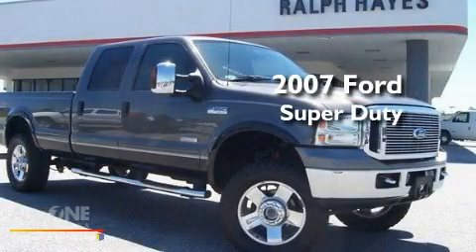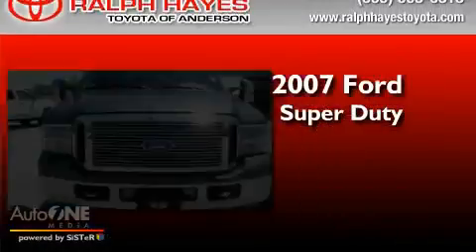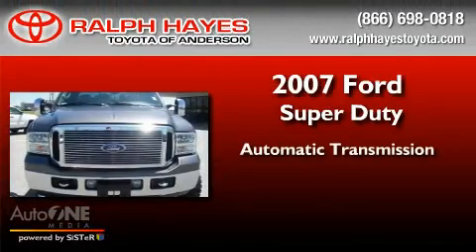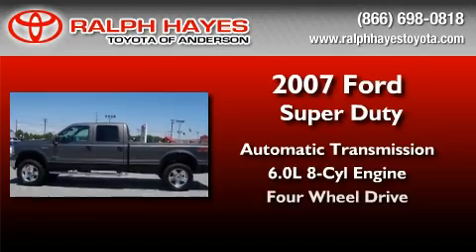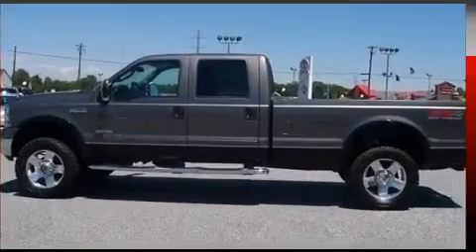This is a 2007 Ford Super Duty. This truck has an automatic transmission, a 6.0-liter V8, and the added capability of four-wheel drive.